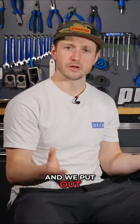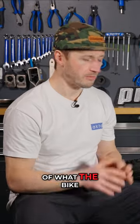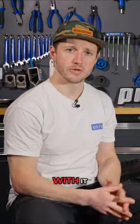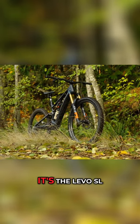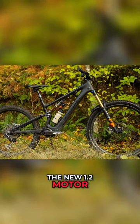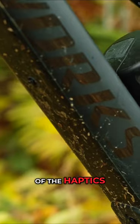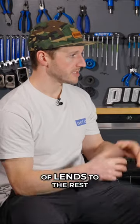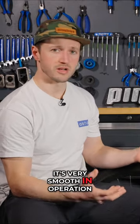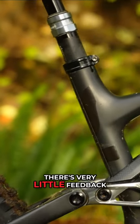We've got our Levo SL over here in the tech shop, and we put out a full review this week, but I just want to give you a little recap of what the bike was about and how I got on with it. First of all, it's the Levo SL. This is the new 1.2 motor from Specialized, so it's quieter. They've improved some of the haptics on it, and that kind of lends to the rest of the bike. It's very smooth in operation. The suspension is phenomenal. There's very little feedback whatsoever.